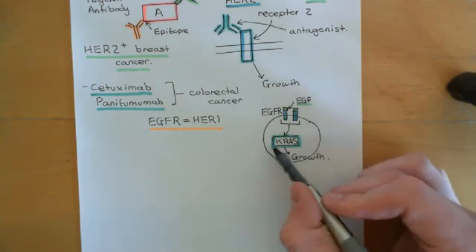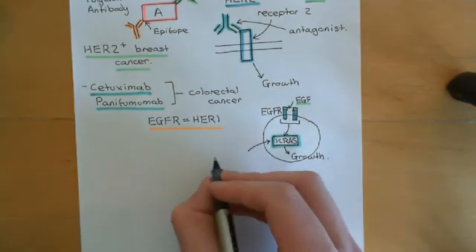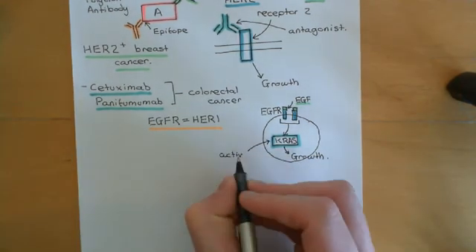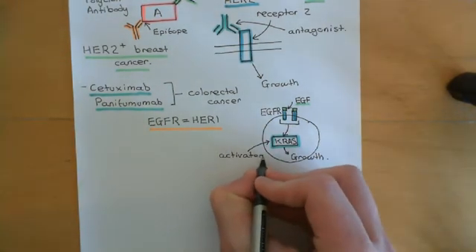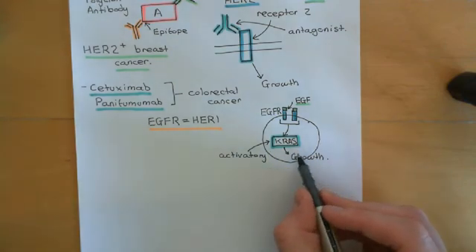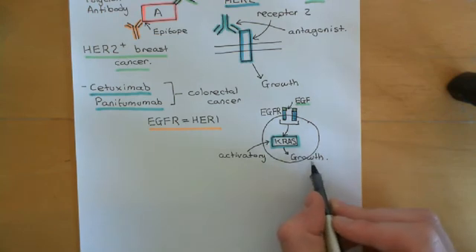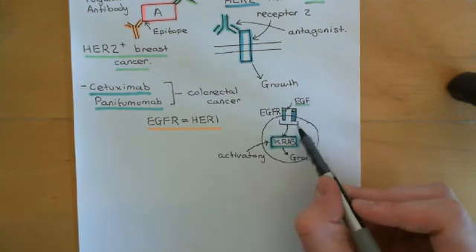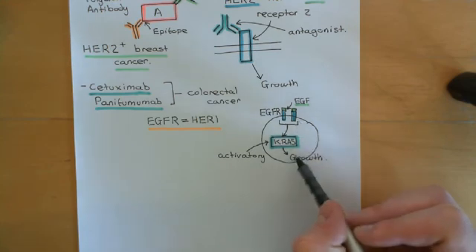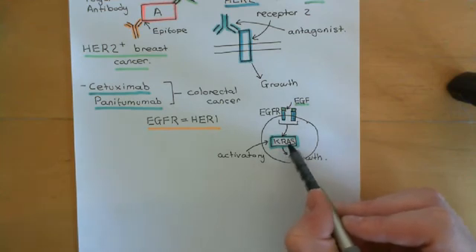If the problem is on the level of KRAS — an activatory mutation in KRAS — many colorectal cancers do have activatory mutations in KRAS. If you have activatory mutations in KRAS, then KRAS will be driving the portions of the pathway downstream of it, leading to growth. But it doesn't matter if we antagonize the epidermal growth factor receptor, because KRAS doesn't need the EGFR to be activating the pathway anymore — it's got this activatory mutation, which means that it's always on.